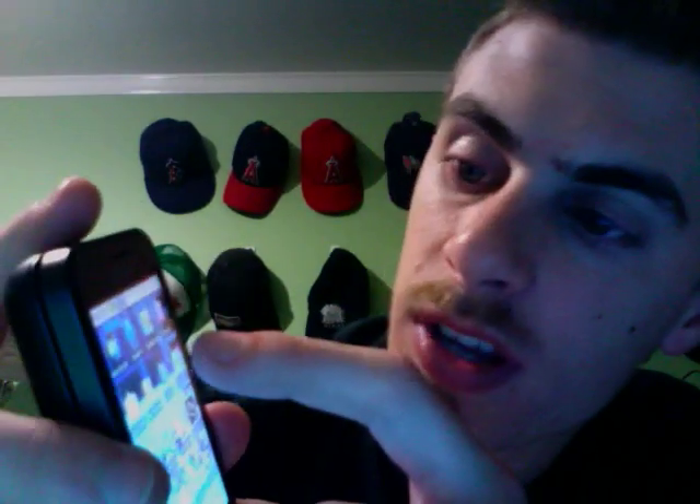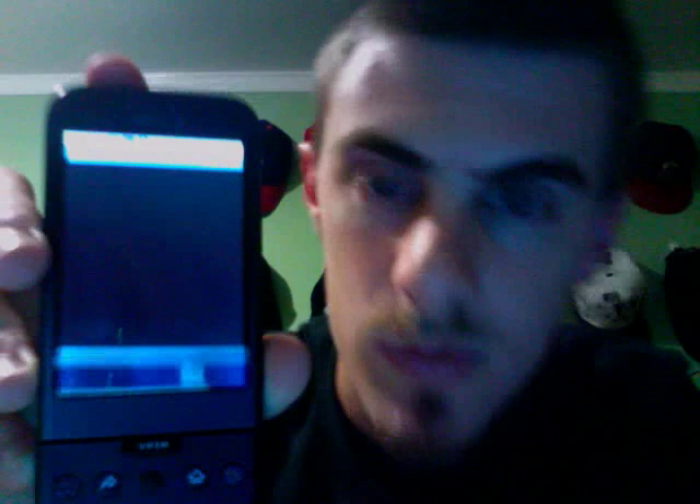The last one I talked about was Chomp SMS. The next one is called GDocs. This one's really neat because it allows you to view, create, edit, and share Google documents right on your phone. I like it because I do a lot of Google Doc work. I'll just type something up, put it on there, have a lot of friends look at it.